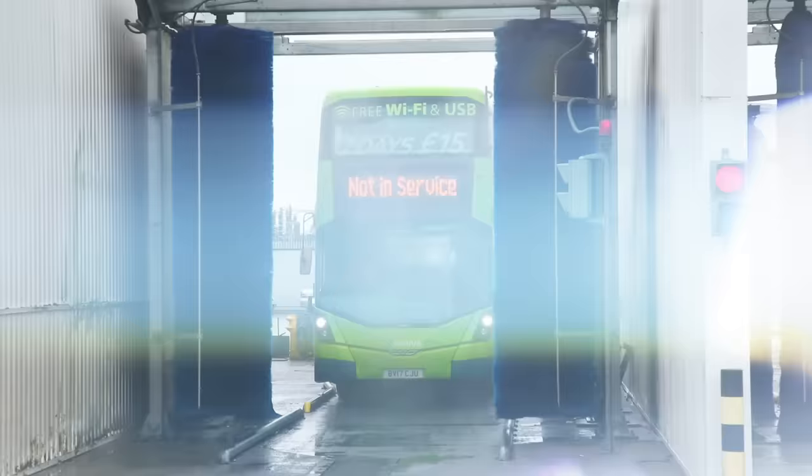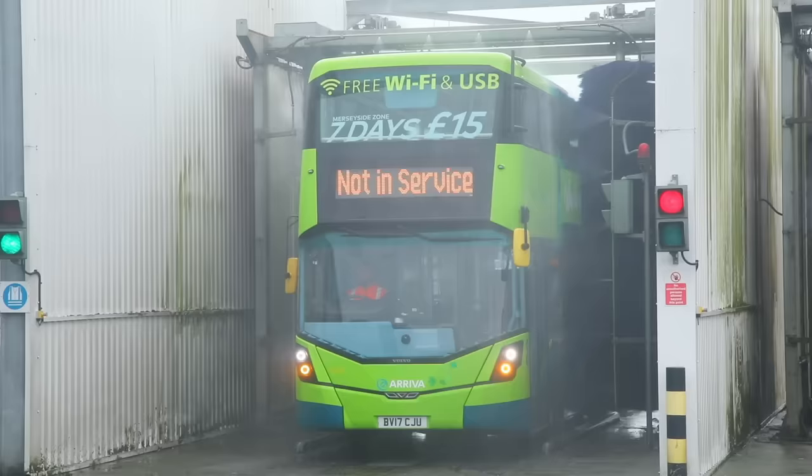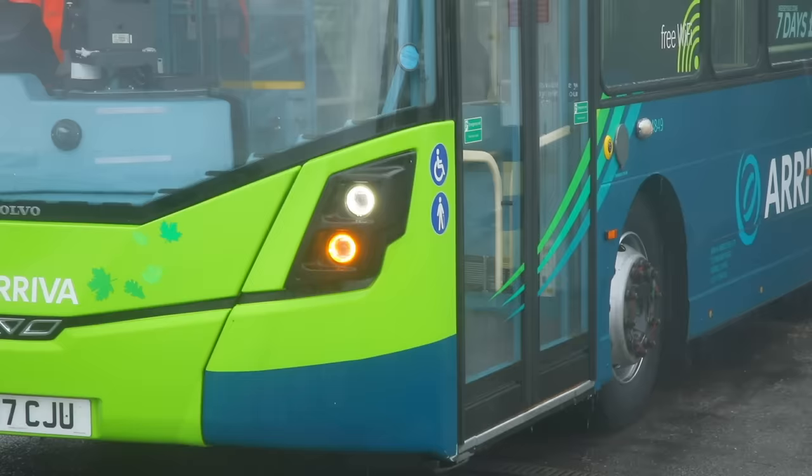Shall we put this double-decker bus through the special bus wash to give it a clean? It's time to use the water and brushes to clean our double-decker buses. Through this truck wash, our bus will crawl. Have you ever seen a bus so tall? Look at that! Clean as a whistle!